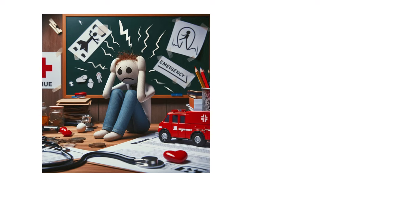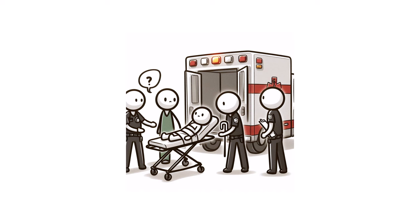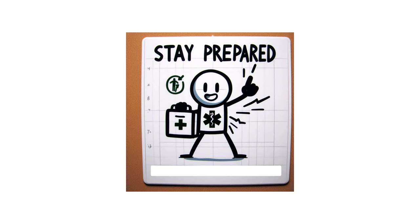Trust me, you don't want to be in a scenario where it's an emergency and you can't communicate what's going on, your family doesn't know what's going on, and first responders have no way of knowing your allergies, medications, or current diagnoses. It's in exactly this situation where you really need to be organized and prepared ahead of time with your health records.